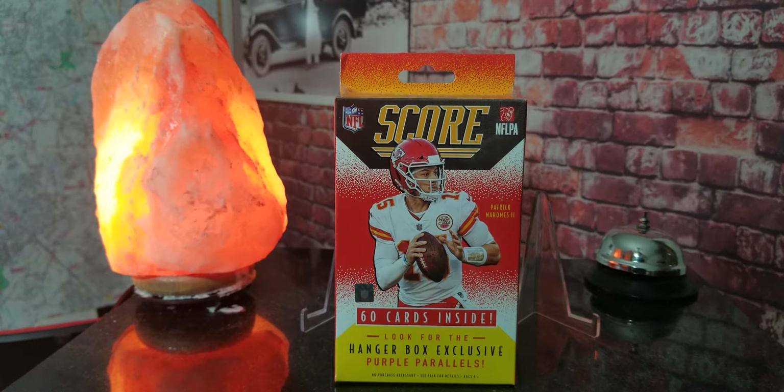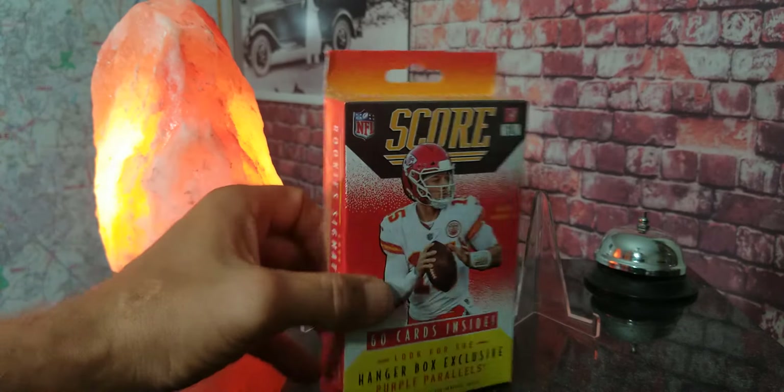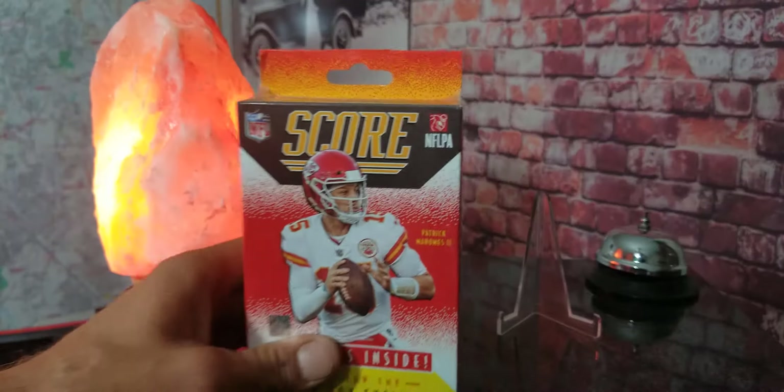Hey everybody, welcome to another sports card break video with Matt. Today we got some 2021 NFL trading cards brought to you by Panini — this is the Score edition. There are 60 cards inside this hanger box, and exclusive purple parallels we are going to be on the lookout for. Check this out — there is the back, a lot of people like to read what it says on the back.